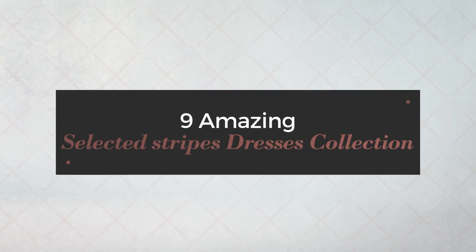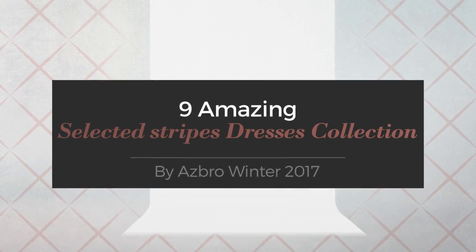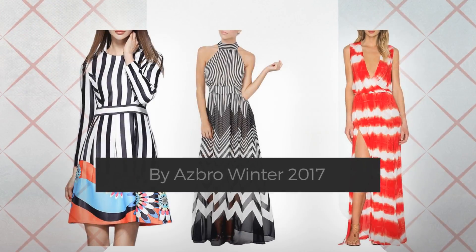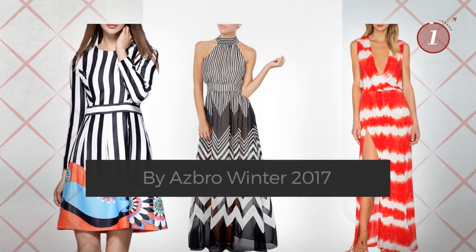9 Amazing Selected Stripes Dresses Collection by Osbro, Winter 2017. At any time, click the circle and get the details about your favorite dress.